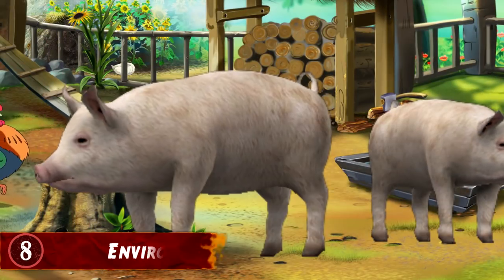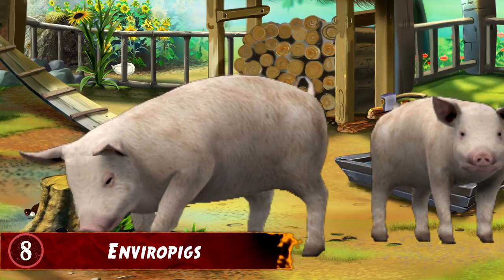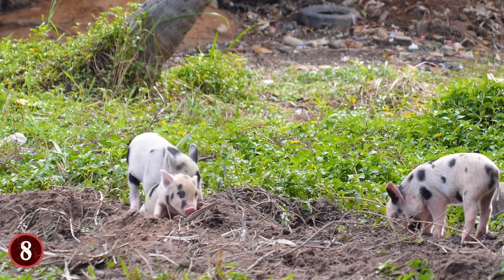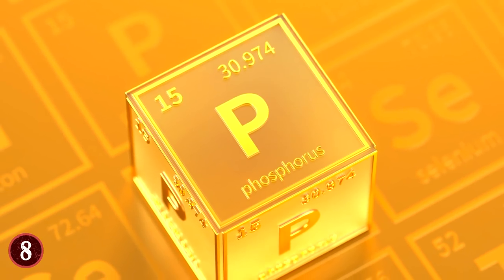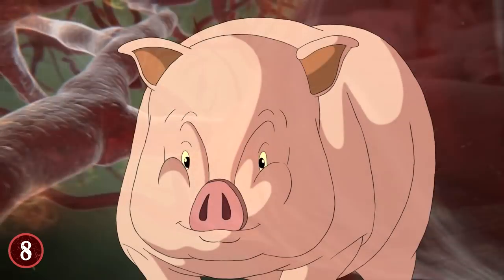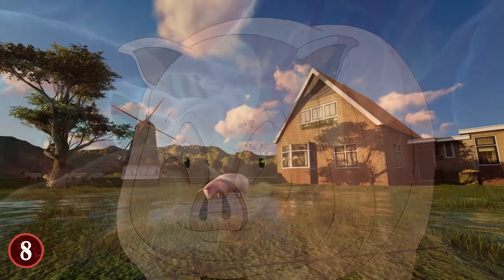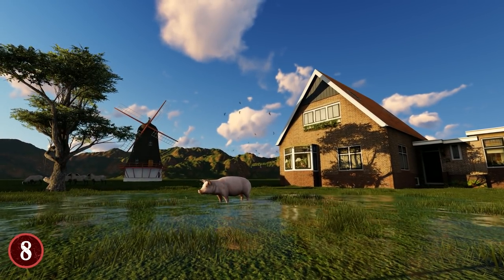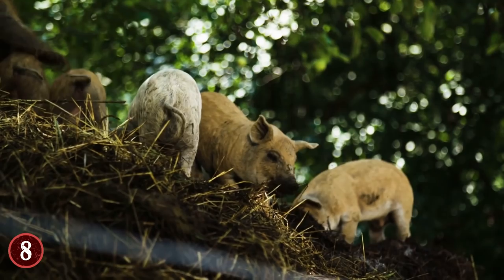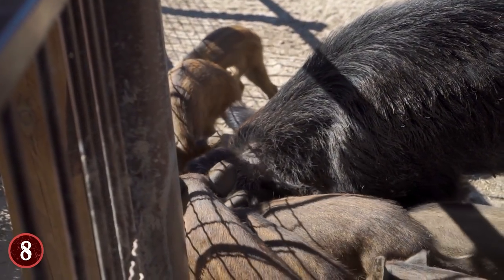Enviropigs. On the surface, pigs don't seem like something that would be altered for a positive purpose. But you're thinking about them in the wrong way, especially since they have a potentially dangerous chemical inside of them known as phosphorus. Pigs naturally create this as they digest food, and when they relieve themselves, they release it into the world. If you calculate all the pigs on the planet, that leads to a lot of phosphorus being put into the atmosphere. Phosphorus from animal manure is a nutrient for plants that becomes a pollutant if there's too much for the crops to absorb, and the excess runs off into streams and lakes.